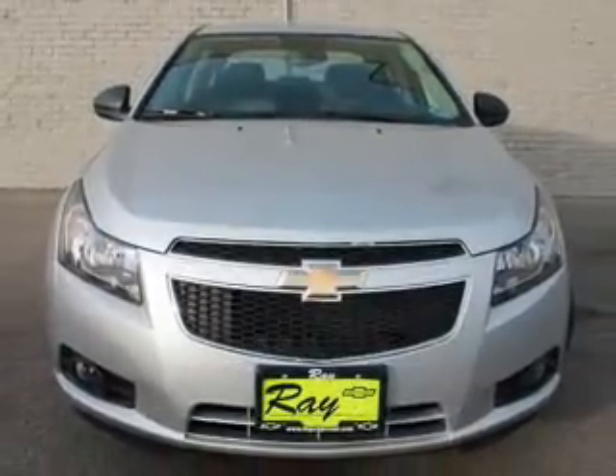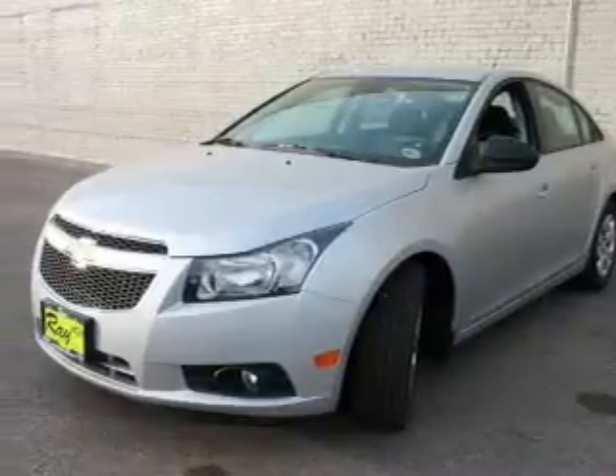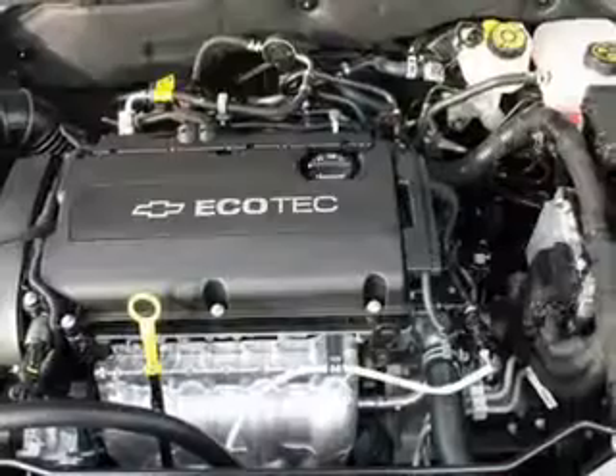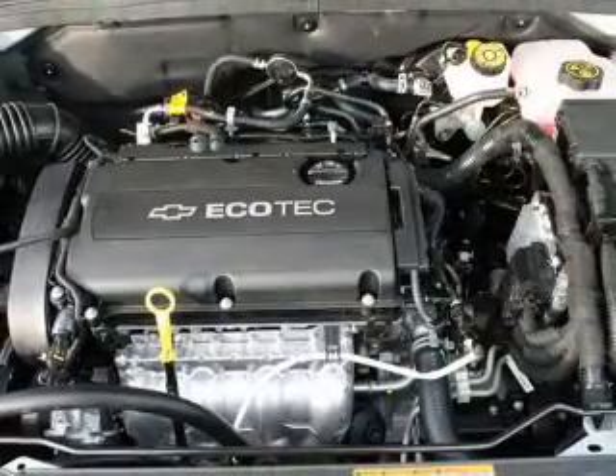The powertrain includes front-wheel drive with an efficient four-cylinder engine connected to a smooth-shifting six-speed automatic transmission. The anti-lock braking system will help deliver you safely to your destination.